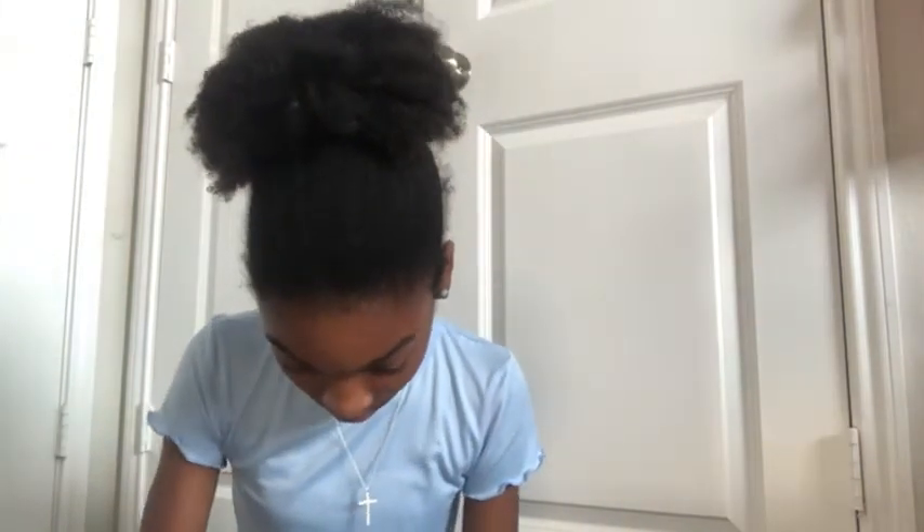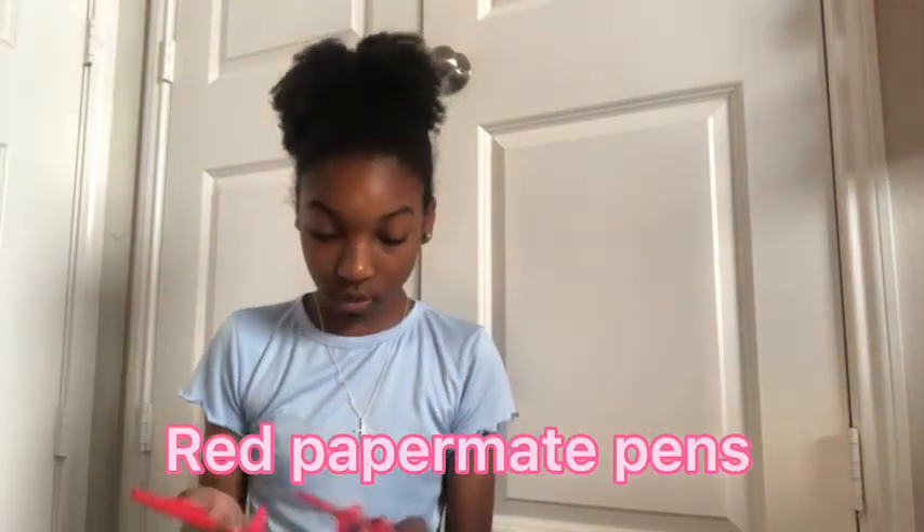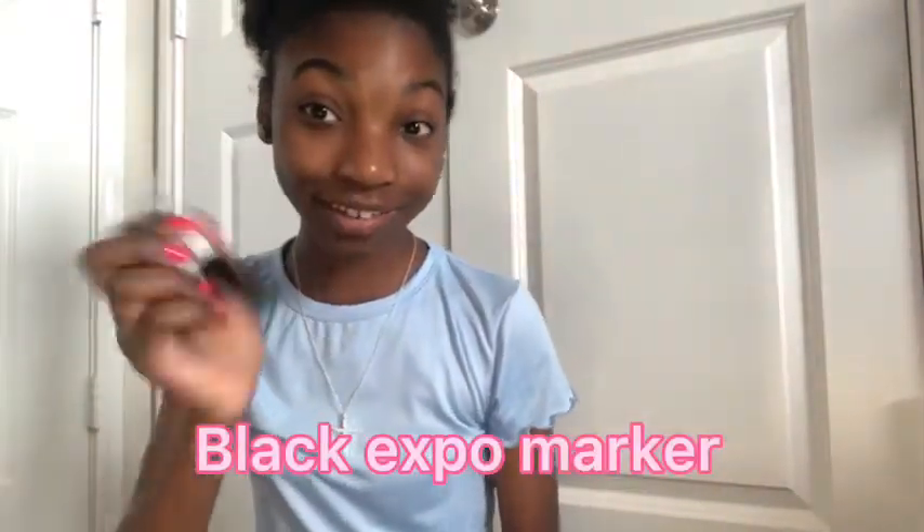Next we have some more pens - I have two red pens. I don't use red pens that much but these are for grading, especially whenever we're in Spanish or English and we have to grade with red pen. They are from Paper Mate. I also have a dry erase marker from HEB - apparently it was in here! It's a really fine tip - look how fine that is. I love that.